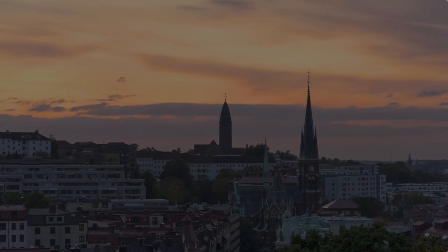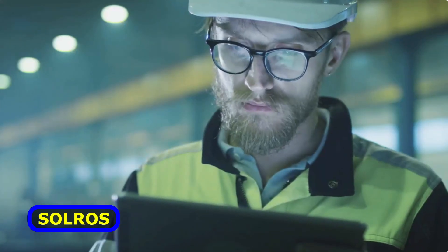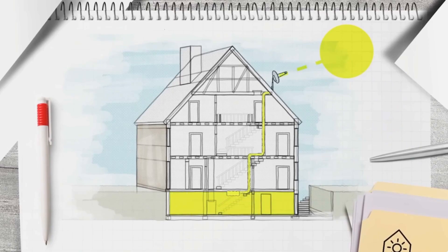The city of Gothenburg on the west coast of Sweden is not known for sunny weather, yet it's where the Solros system was born. The idea behind it is a simple one: capture sunlight and direct it through a fiberglass cable to light up rooms and indoor spaces.